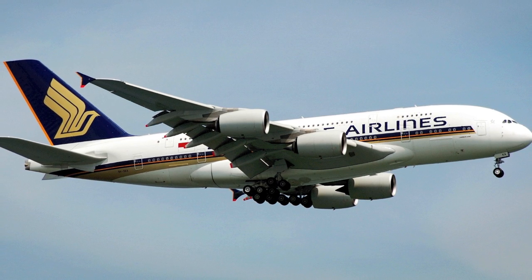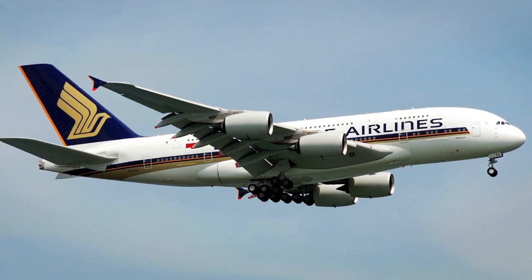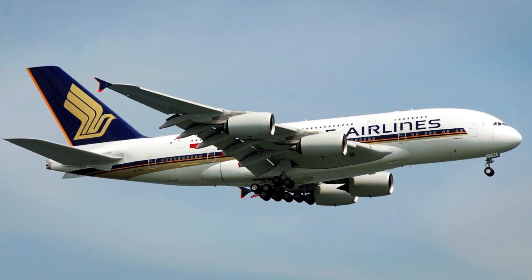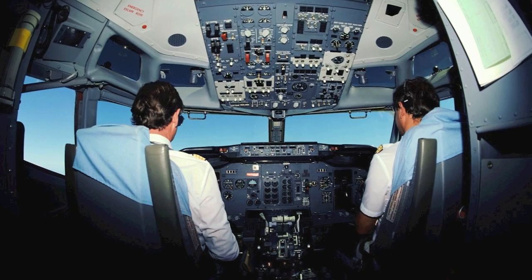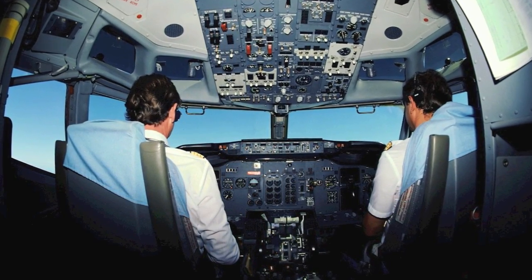Air transportation has evolved in just over 100 years, from flying a few feet to flying around the world. It relies on a system of people and vehicles. Pilots take the plane from point A to point B, but they're not the only ones responsible for the aircraft.